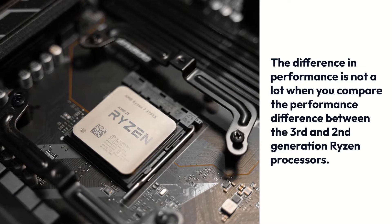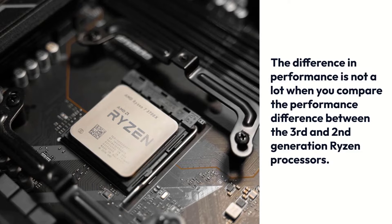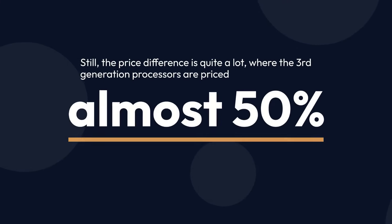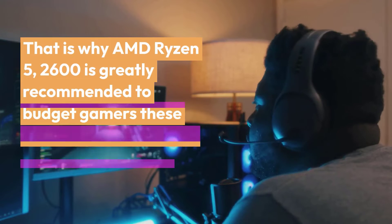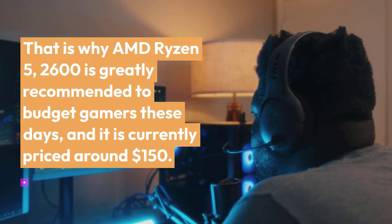The difference in performance is not a lot when you compare the third and second-generation Ryzen processors. Still, the price difference is quite a lot, where the third-generation processors are priced almost 50% more or even higher sometimes. That is why the AMD Ryzen 5 2600 is greatly recommended to budget gamers these days, and it is currently priced around $150.